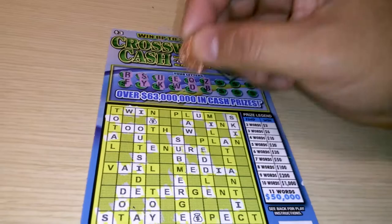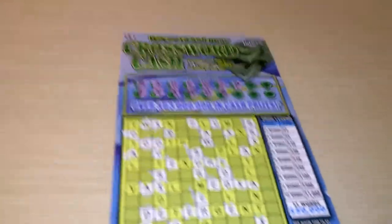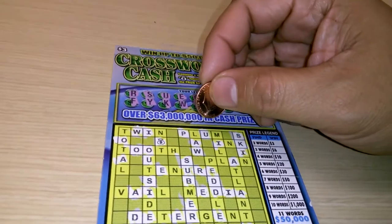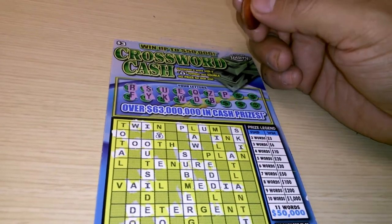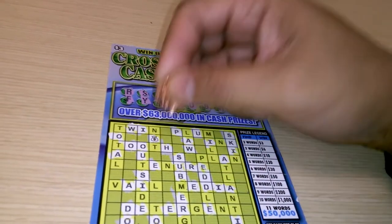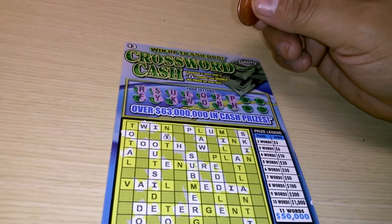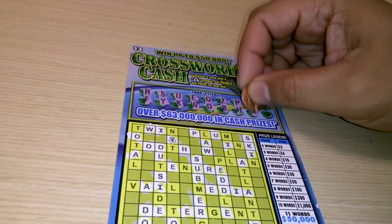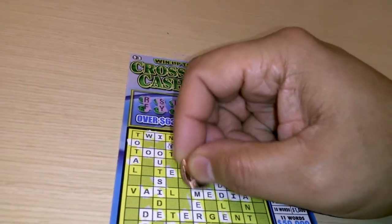There's a B right there. A P — one letter P, and another P down there. H — one H. Man, we're not going to get the T. It looks like that would give us a lot of wins. There's the O, there's the A, there's the I, and an M — one M, two M's.